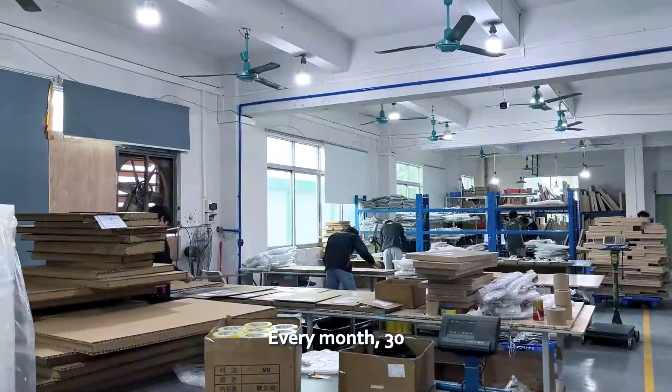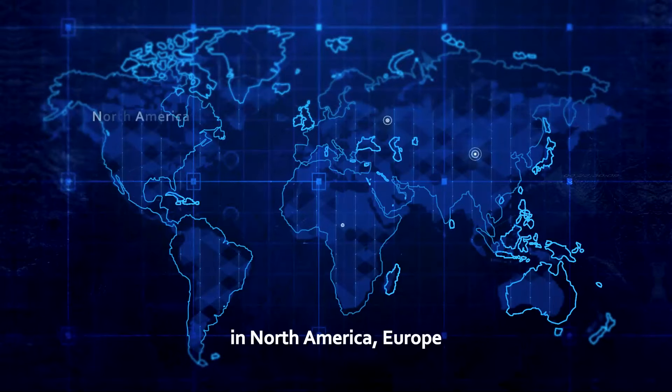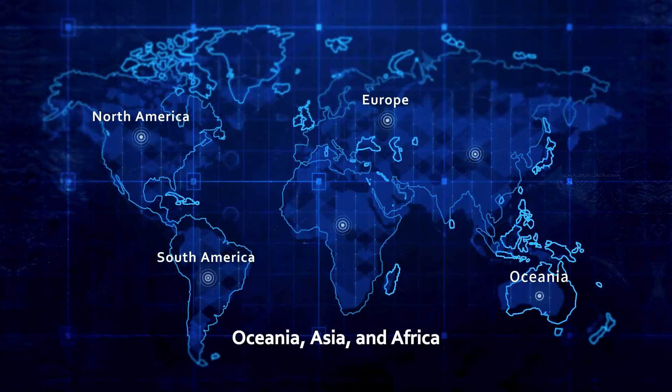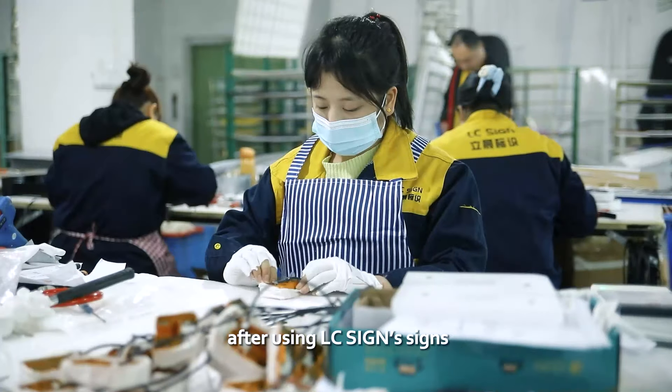Every month, 30,000 sets of signs depart from LC Sign, installed in every corner of the world — in North America, Europe, South America, Oceania, Asia, and Africa. 85% of customers choose to repurchase after using LC Sign's products.